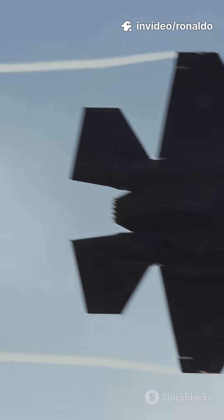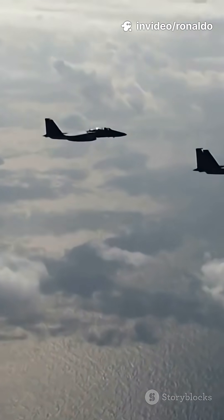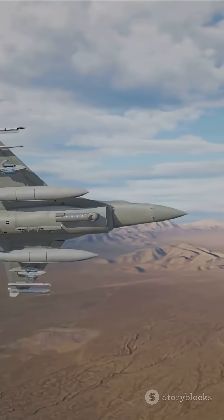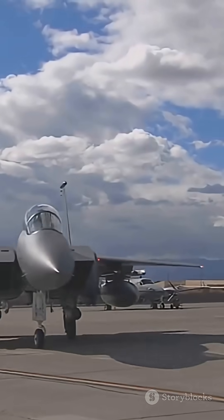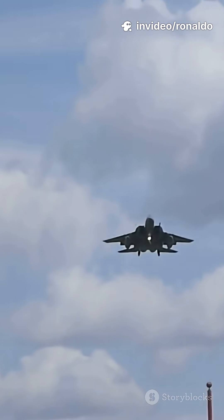Not stealthy like the F-35, but way faster and can haul more weapons — it's the perfect wingman. The F-35 sneaks in, the F-15EX brings the sledgehammer. The Air Force can field it quickly and cheaply by using existing F-15 bases, pilots, and tools.